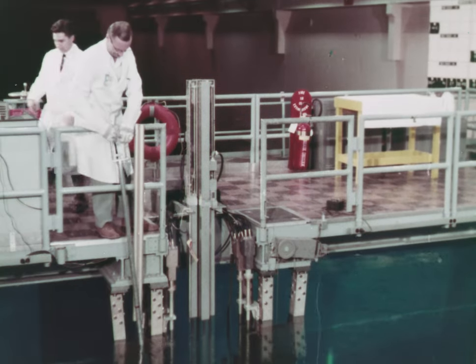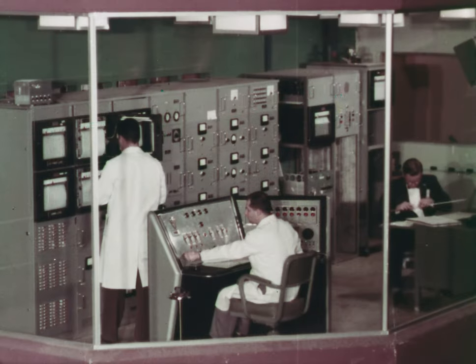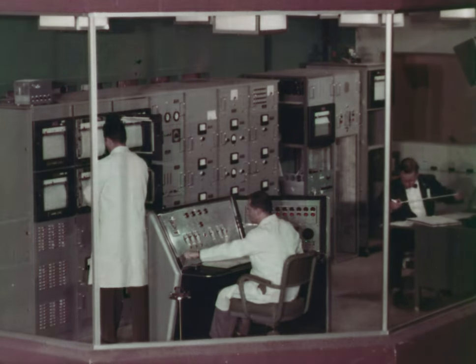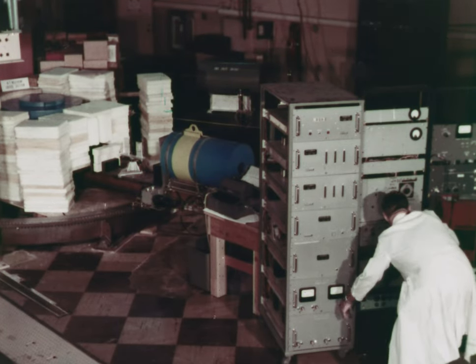This, then, is the Naval Research Laboratory's latest addition to its family of investigative tools for nuclear experimentation. It was designed and built primarily for the conduct of basic research, and findings are made available to the public through the open literature of science.